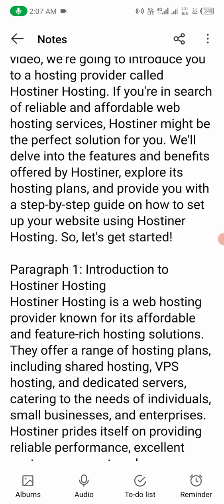We'll explore its hosting plans and provide you with a step-by-step guide on how to set up your website using Hostiner hosting. So let's get started.